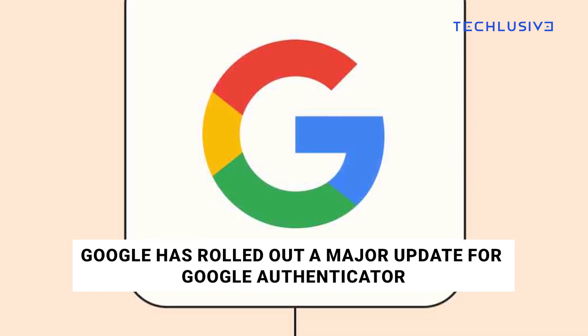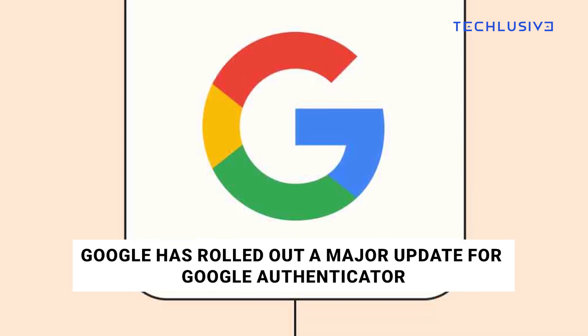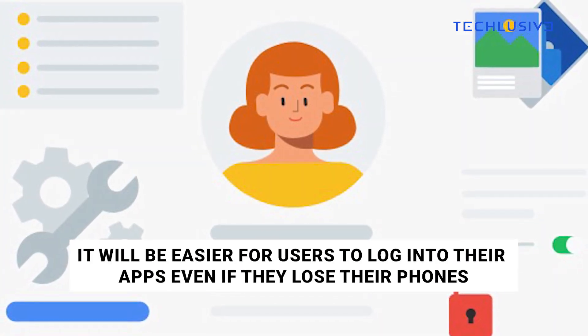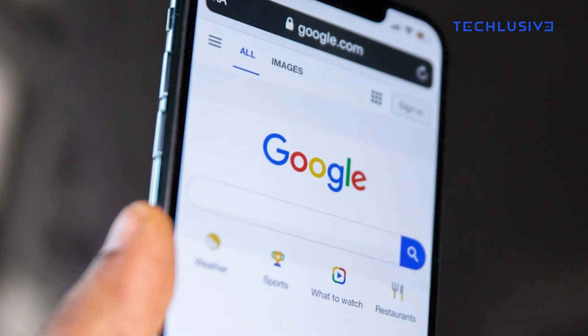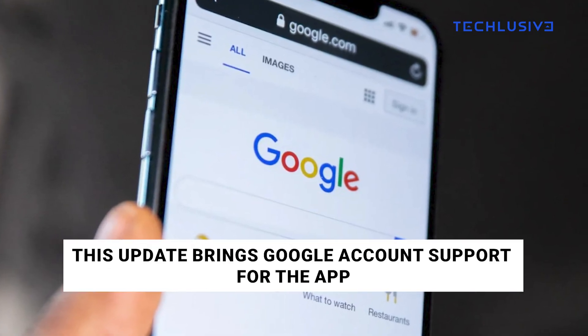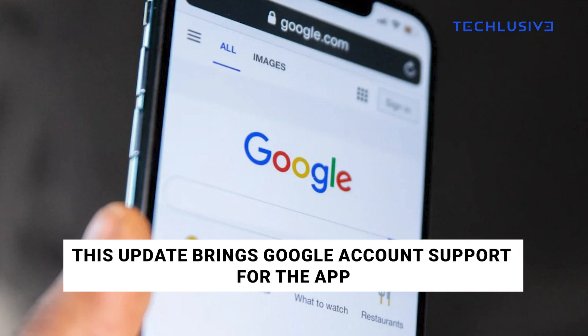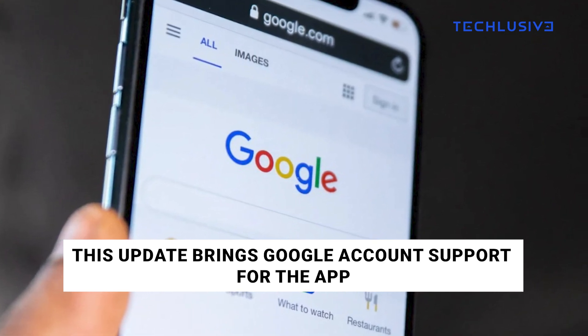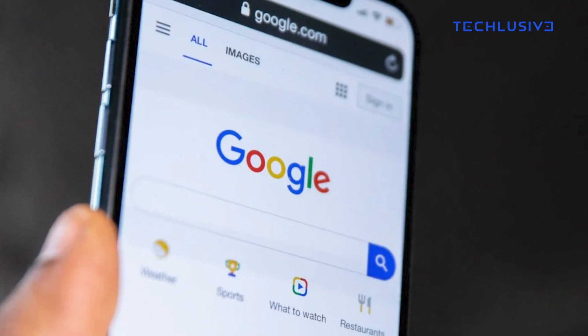Google has rolled out an important update to Google Authenticator, one that will make it easier for users to log into their apps and services using two-factor authentication even if they change their phones. The company has announced that it has rolled out an update to Google Authenticator's Android and iOS apps that brings the ability to sync the backup one-time codes or OTPs with users' Google account.